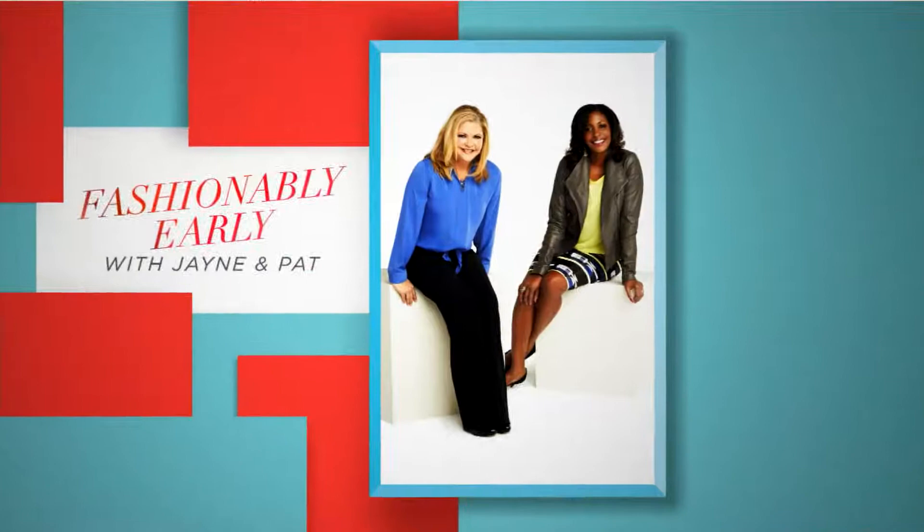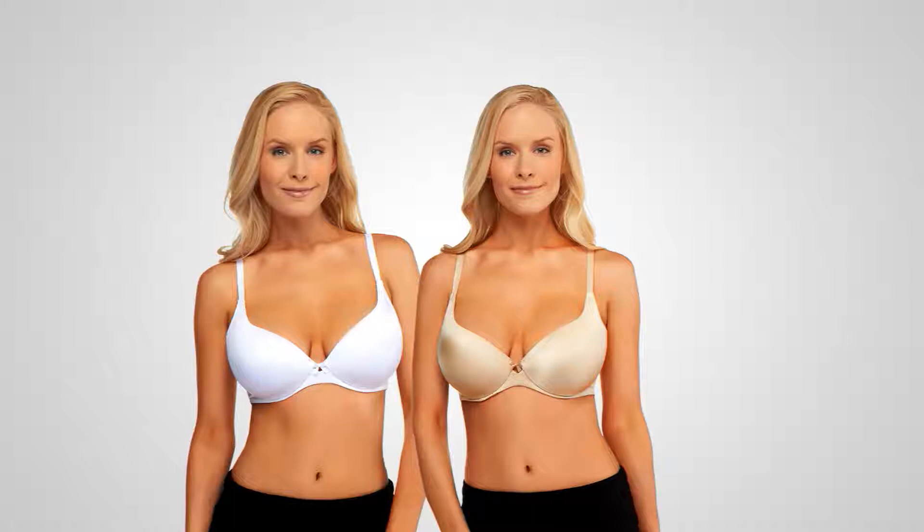Just wanted to let you know the set of two Barely Breezies Sweetheart Neckline Comfort Back Bras are coming up, at a clearance price of $39.94 for a limited time.